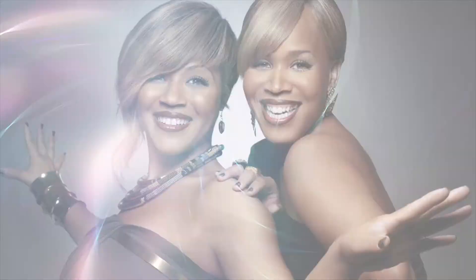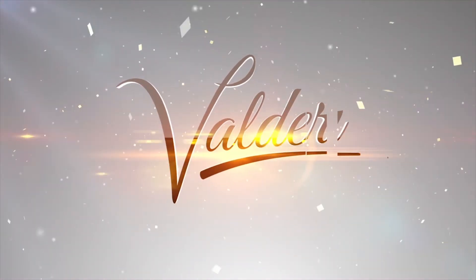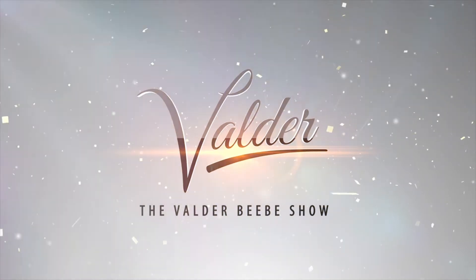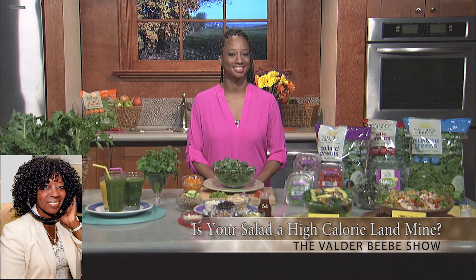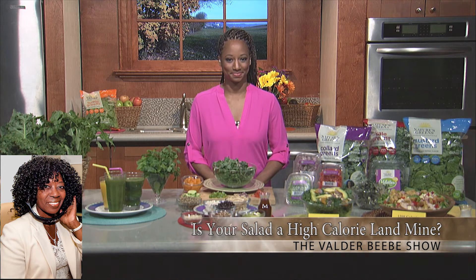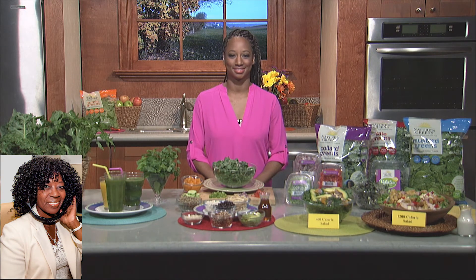We'll be right back. Well, thank you so much, Monique. Thank you for joining me here live in Dallas, Texas on The Velder Beebe Show. Thank you for having me. Let me ask you, what do you know that we need to know? Oh, that's a good question.